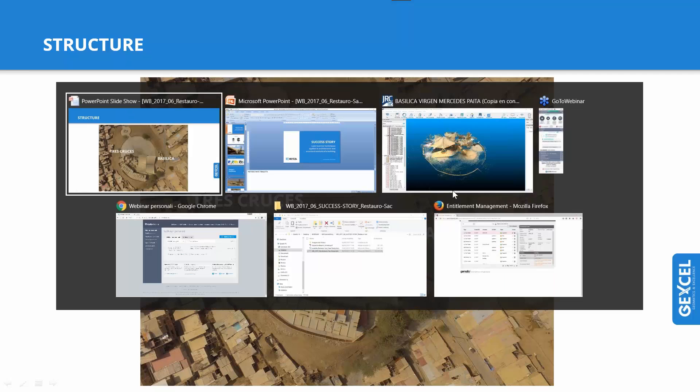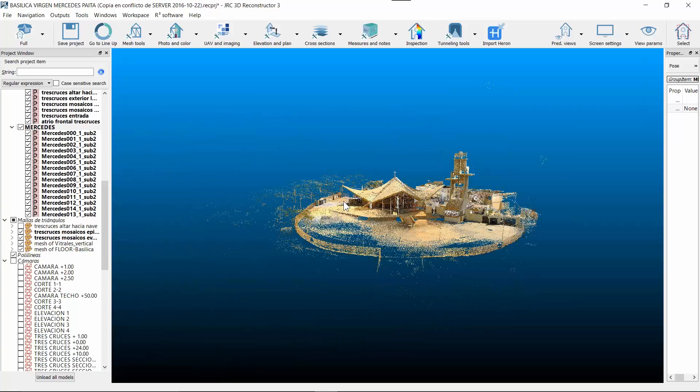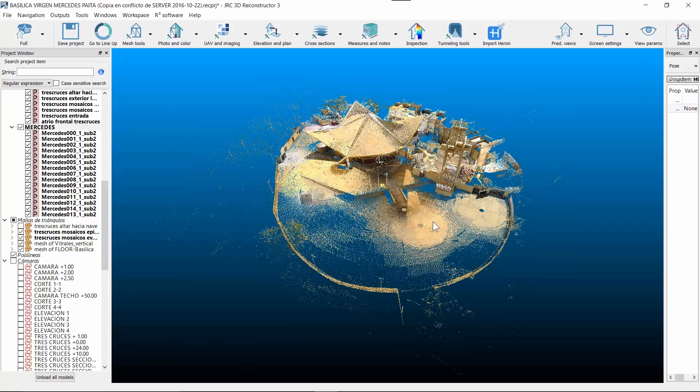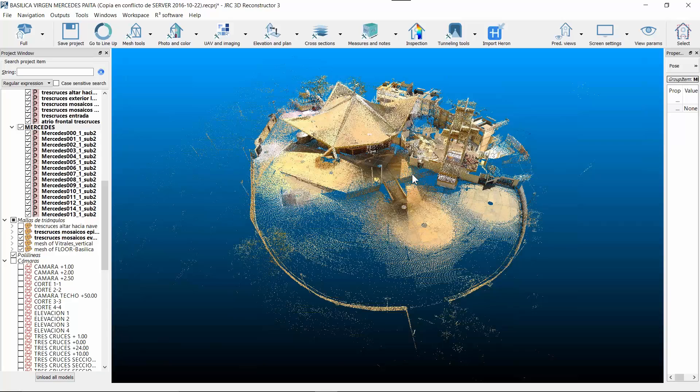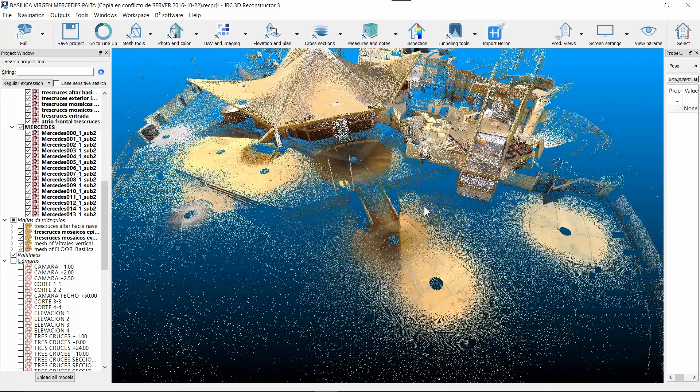Now, just to give you an overview of the project, we have opened the JRC Reconstructor project. Willifredo, if you want to add some information while we are showing the project in JRC, you can add any kind of information you consider useful.